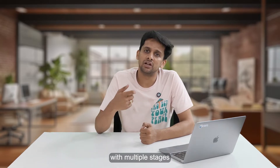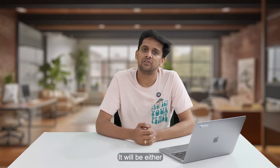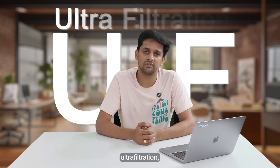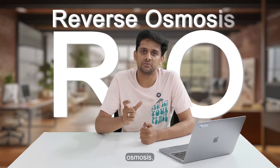Now that you know the TDS of your water, you need to decide the core filtration technology needed. A typical water purifier will come with multiple stages of filtration, but you need to focus on the core filter. It will be either MF (Micron Filtration), UF (Ultra Filtration), NF (Nano Filtration), or RO (Reverse Osmosis). You need to ensure that at least one of these filters is available in your purifier.